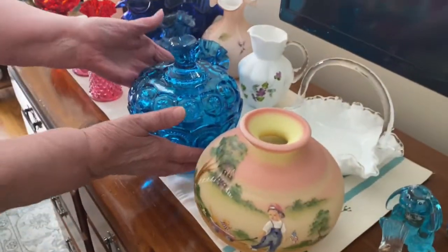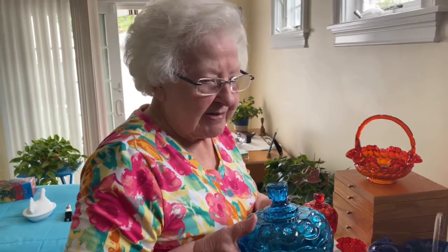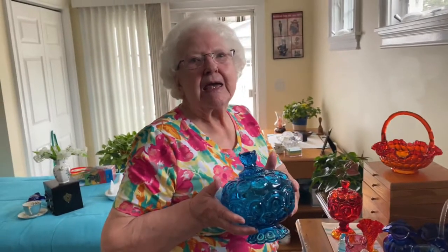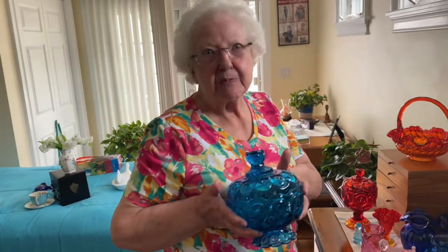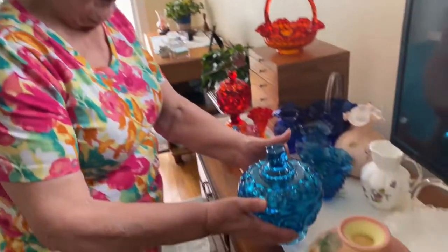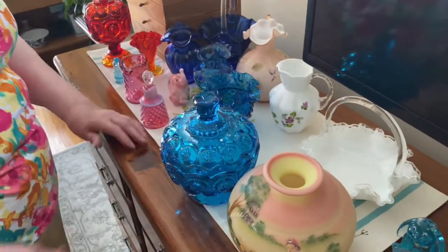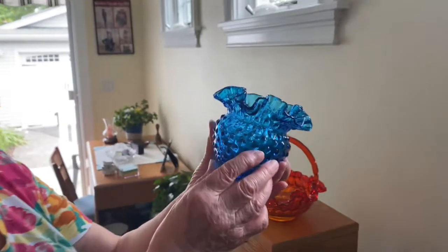I used to have this in the blue room. The blue room? Tell us about the blue room, grandma. The blue room was, at one time, my son's bedroom. Eventually he moved upstairs and then I turned it into a sitting room for myself. I had a love seat, a coffee table, and a lot of blue glass. So now looking back, I think a lot of the blue glass you had in there was probably Fenton. Yes. I love the ruffles and the hobnail.